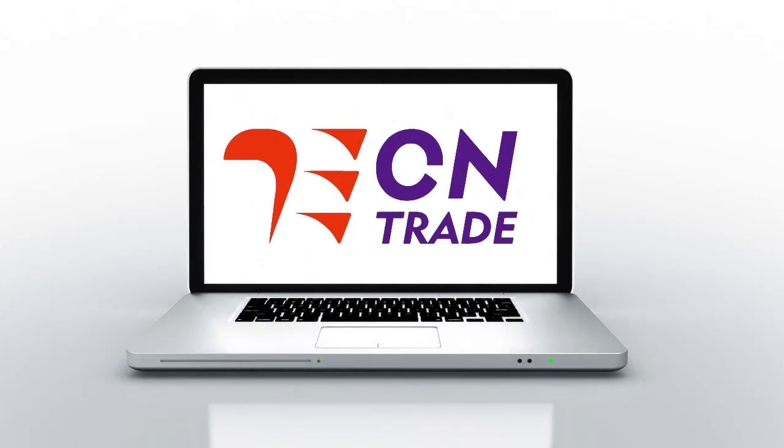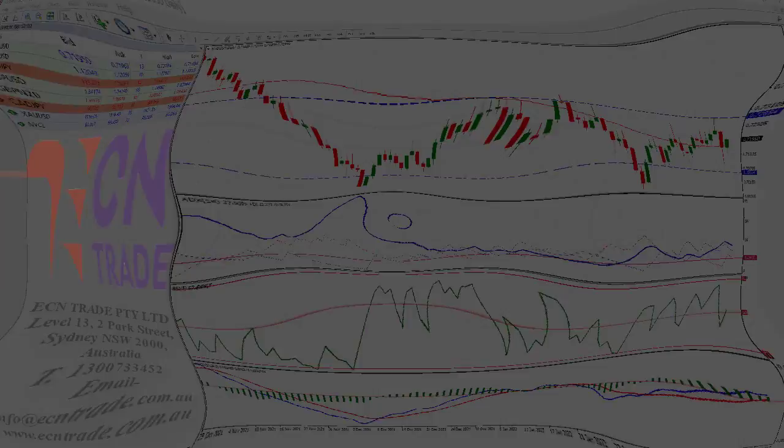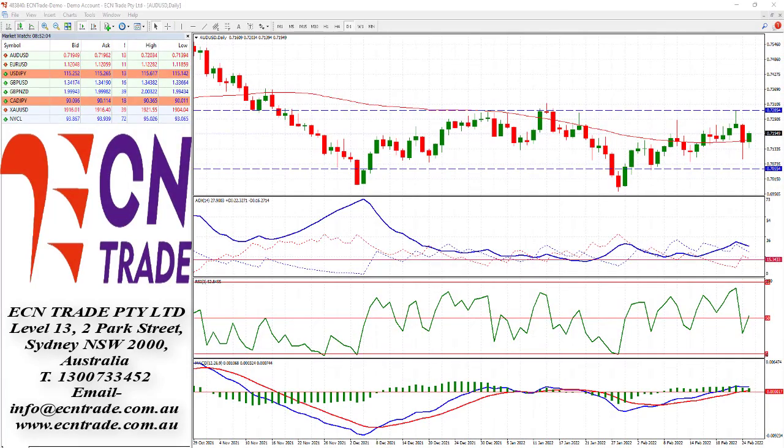Welcome to ECN Trade Daily video. Before we begin it should be noted that any advice is of a general nature only and that your personal circumstances have not been taken into consideration. Hello everyone, my name is Rob Clayton and thank you for joining me.